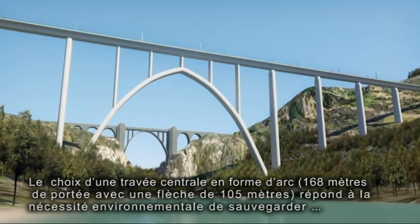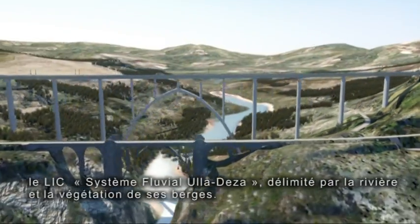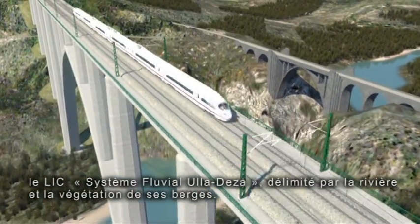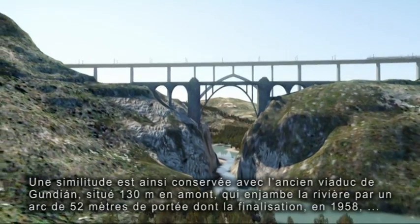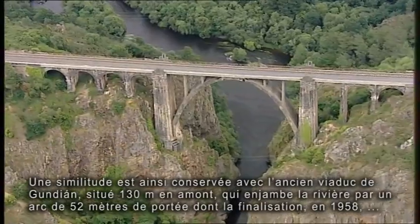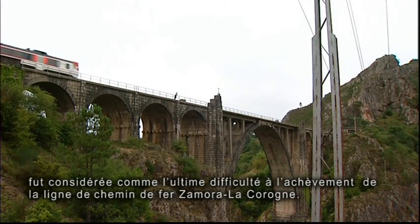The adoption of an arch whose main bay has a height-span ratio of 105–168 metres is due to the environmental need to safeguard the LIC Ulla-Desa fluvial system, delimited by the river and the riverside vegetation on its banks. In this way, it is similar to the old viaduct of Gondián, located 130 metres upstream, which crosses the river via an arch with a span of 52 metres, whose finalisation in 1958 meant the overcoming of the last difficulty standing in the way of the completion of the Zamora–La Coruña railway line.